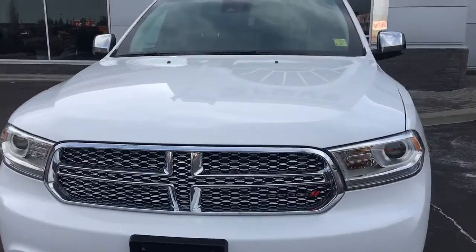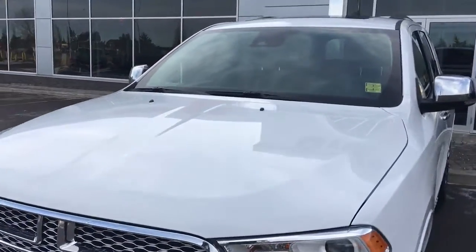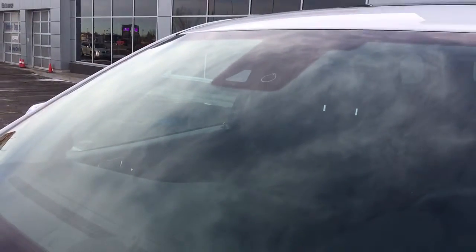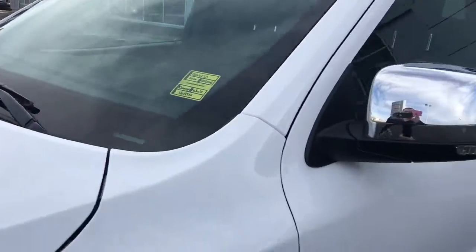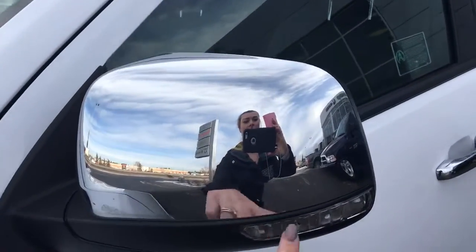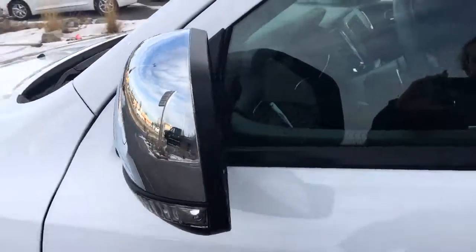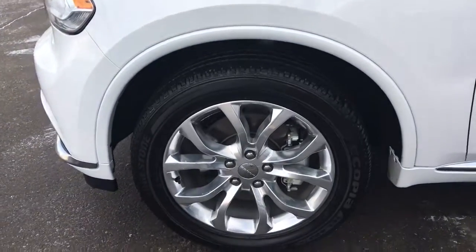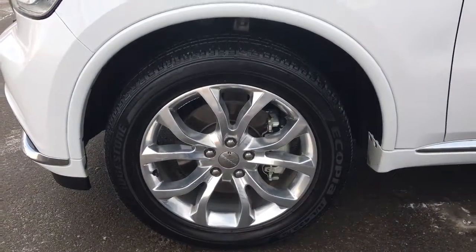This vehicle comes fully equipped with a safety tech group. Up here on the windshield there is your safety tech camera. You have your signal light here and your blind spot monitoring. The tires are Bridgestones mounted on top of a 20 inch rim.